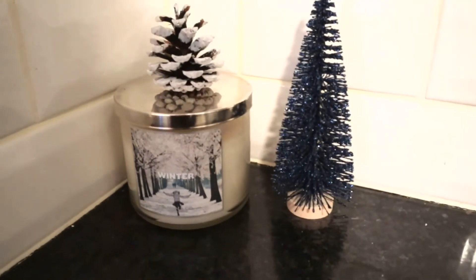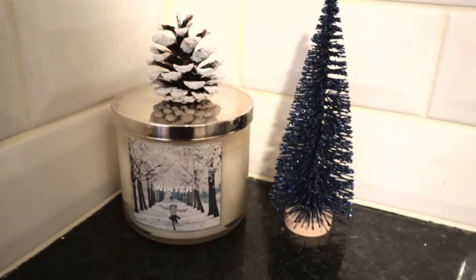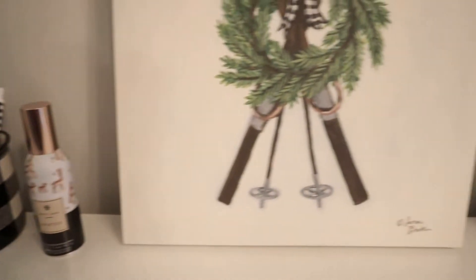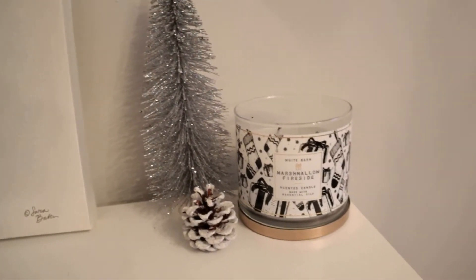The first thing I wanted to show you is this super old winter candle from when Bath and Body Works was still Slatkin & Co. It's super nostalgic to me and I love it. Then over on our mail table I have a winter room spray and a marshmallow fireside three-wick candle.